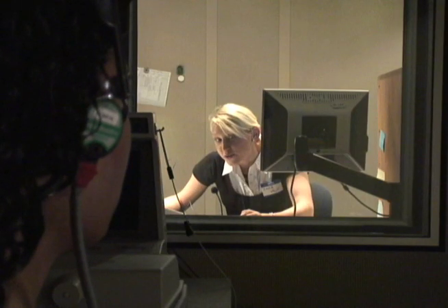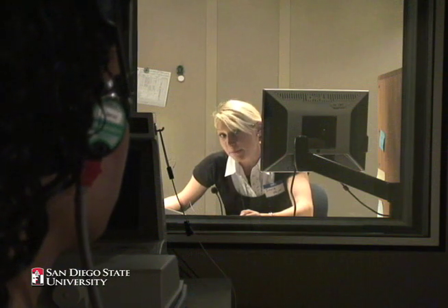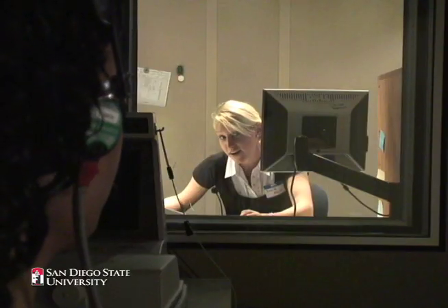All right, Natalie, you're going to hear two competing sentences, and one of those sentences will contain the name Barron. When you hear the sentence with Barron, I want you to repeat the color and the number that come after Barron. Okay. All right, ready to go? Yep.